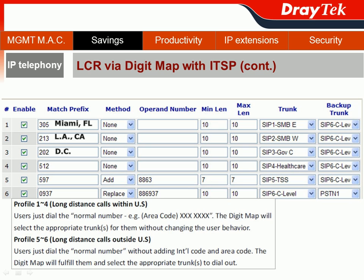By the same token, we can do the same for our GAPC team, which has important customers in Washington, D.C., and also for our health canteen team, which has important customers in Austin, Texas. These calls are then routed through the SIP trunk to save on long-distance call charges.